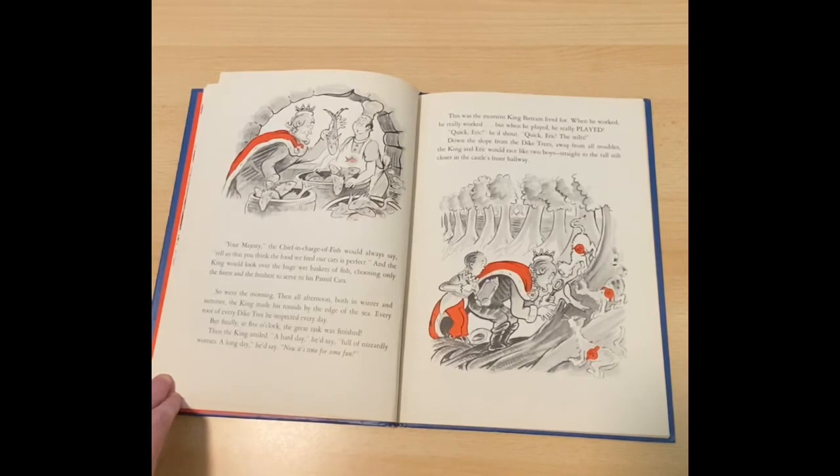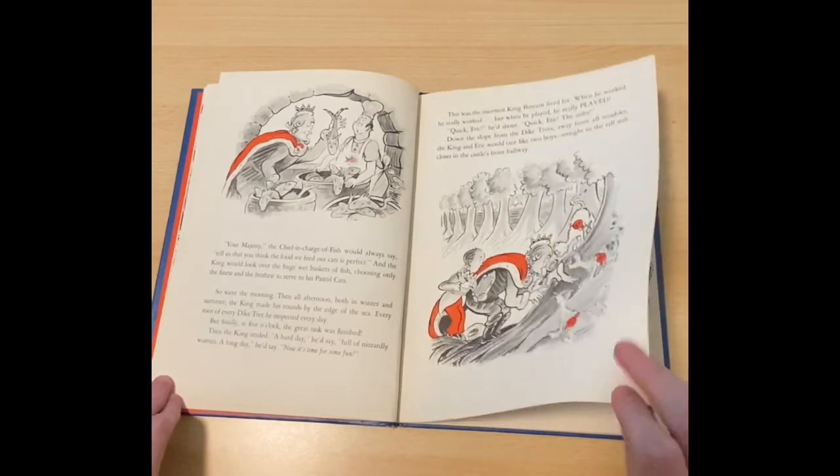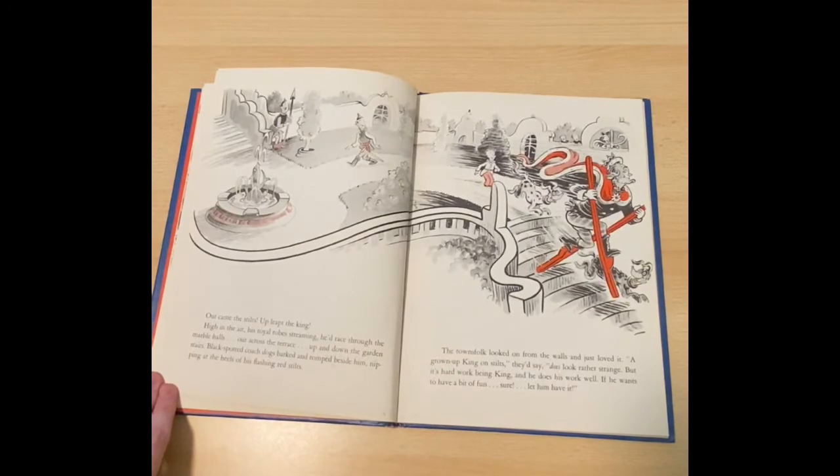This was the moment King Bertram lived for. When he worked, he really worked. But when he played, he really played. Quick, Eric, he'd shout. Quick, Eric, the stilts! Down the slope from the dike trees, away from all troubles, the king and Eric would race like two boys straight to the tall stilt closet in the castle's front hallway. Out came the stilts. Up leapt the king. High in the air, his royal robes streaming, he'd race through the marble halls, out across the terrace, up and down the garden stairs. Black spotted coach dogs barked and romped beside him, nipping at the heels of his flashing red stilts.